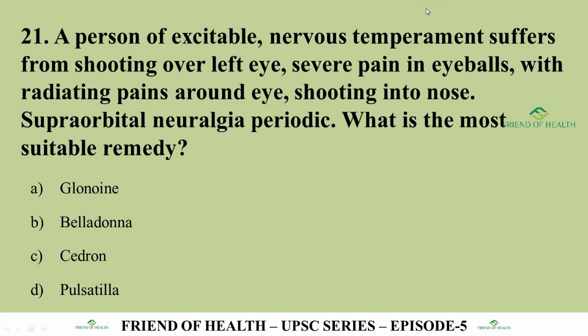Question 21: A person of excitable nervous temperament suffers from shooting over the left eye, severe pain in the eyeballs with radiating pains around the eye, shooting into the nose, and supraorbital neuralgia which is periodic. Options are Glonoin, Belladonna, Cedrone, and Pulsatilla. The answer is Cedrone.